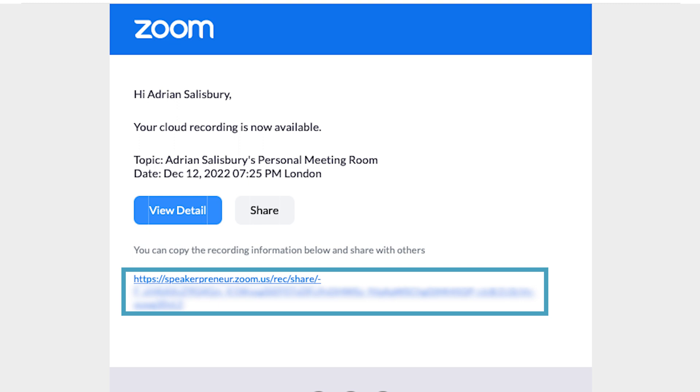The process is that if you record into the cloud and end your meeting, a minute or two later you'll have an email come through from Zoom saying here's a link to your recording. And you can just forward that on, or you can copy the shareable link and send it on to people. So even that side of it is easier.